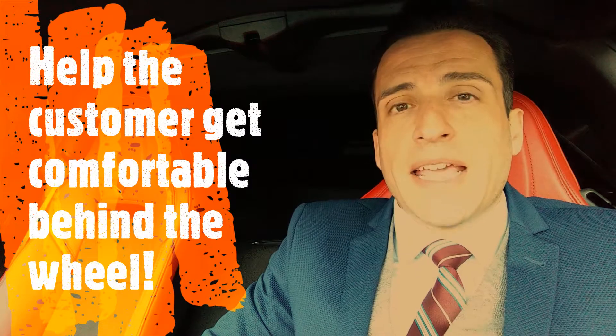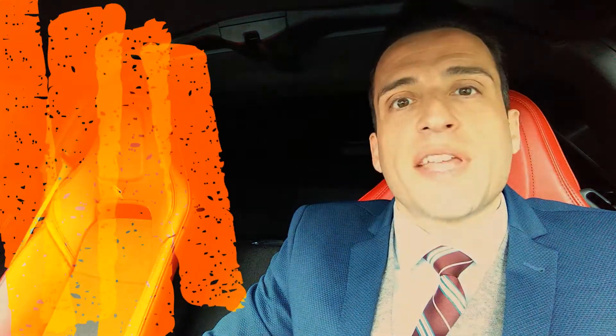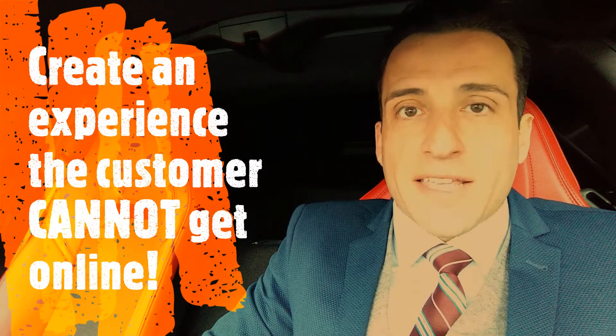After a few minutes, pull over into a safe location for the customer to come around to the driver's side and assist them getting comfortable behind the wheel. It's a completely different experience for the customer. Test drive it for them first, present the vehicle, add to the theater of the customer coming into the dealership, and I think you'll notice that you'll close a few more deals each month.